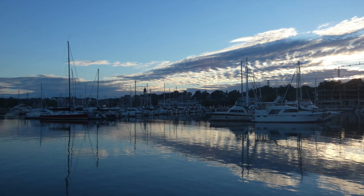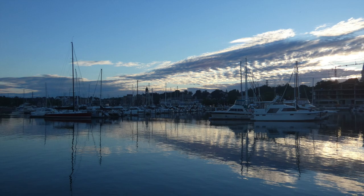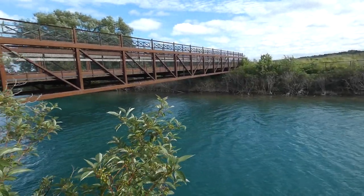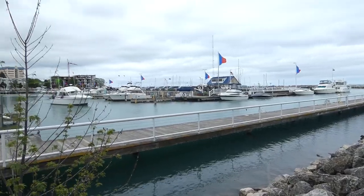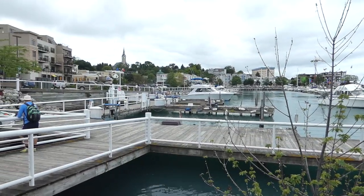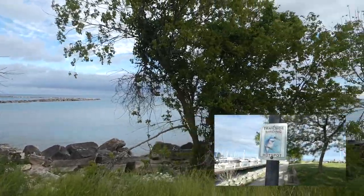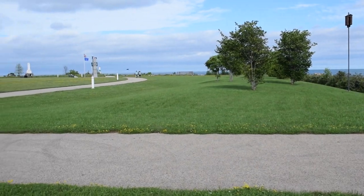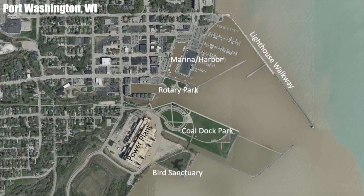Once a commercial fishing and shipping town, Port Washington is now a popular tourist destination. With beautiful greenish-blue water, shopping areas, and a maritime vibe, Port Washington is certainly an attractive place to visit. It's also one of the hot spots on the western shores of Lake Michigan for birding. Today we're starting from Koldock Park and making our way around the harbor to see what bird species we can find.